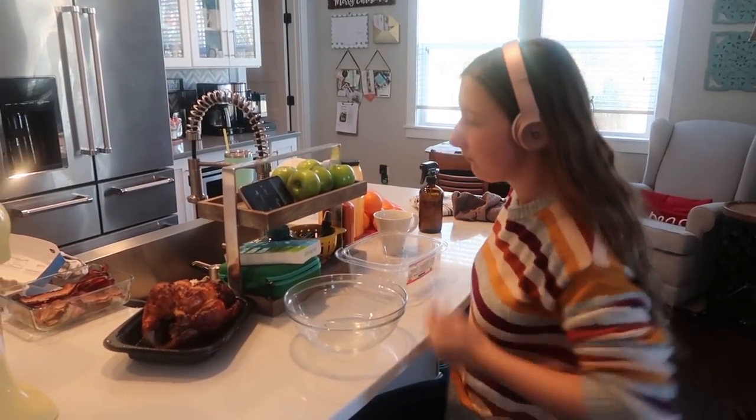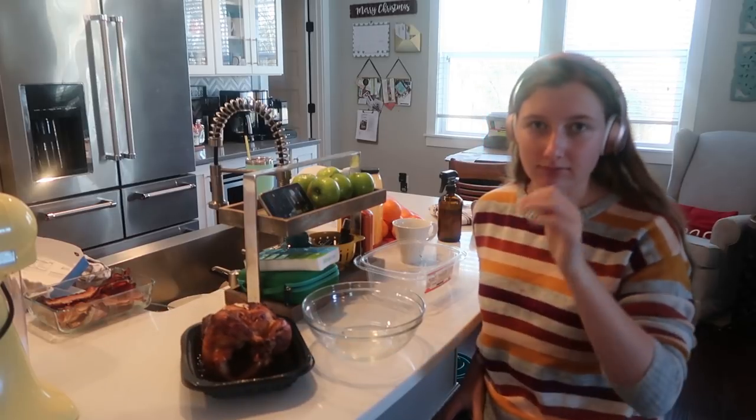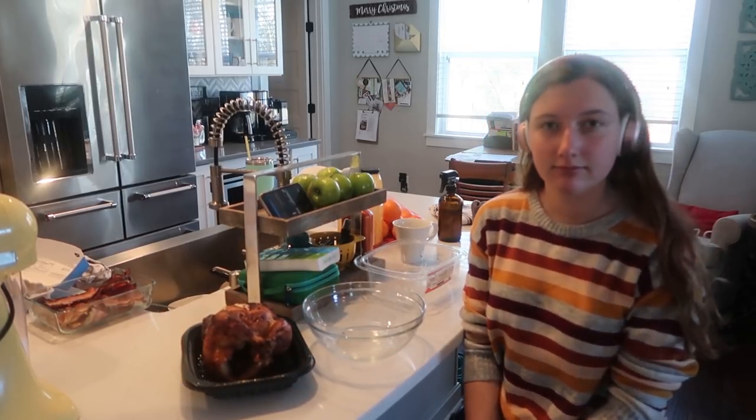I recruited some help — Caroline's gonna pick apart this chicken for me, which is going into buffalo chicken casserole. I'm not sure what else we're making with the rest of it, but thank you so much, Caroline!